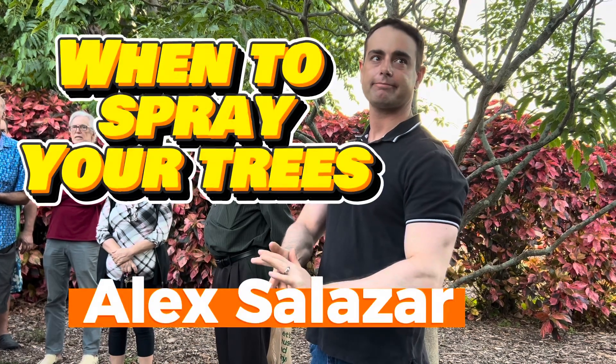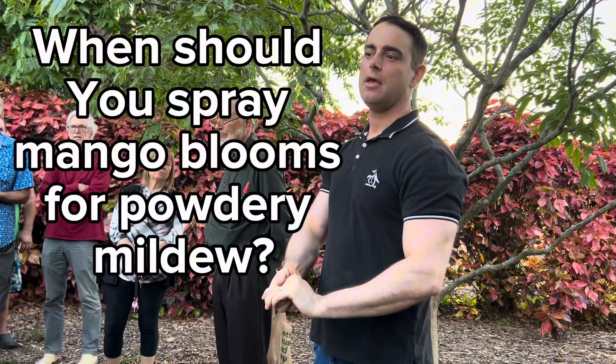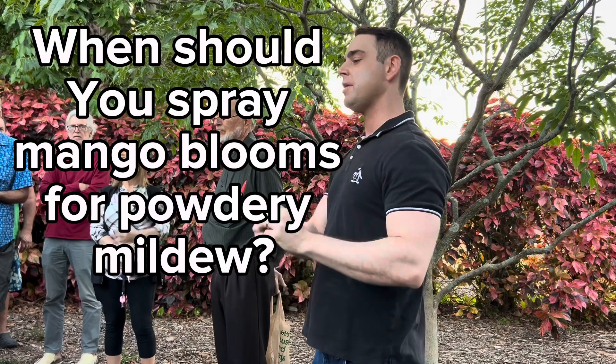When do you start spraying the blossoms for powdery mildew? We start spraying when we can visibly see the panicles emerging from the stems — even before they have buds particularly showing. When the panicles are starting to come out, we'll start to spray once every 7 to 10 days for powdery mildew.